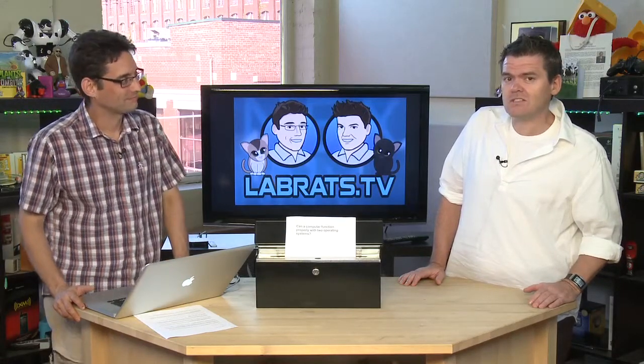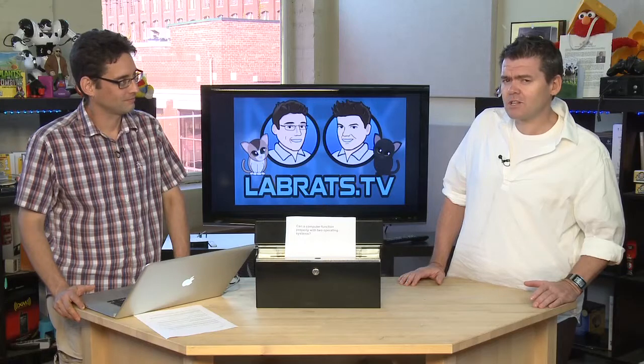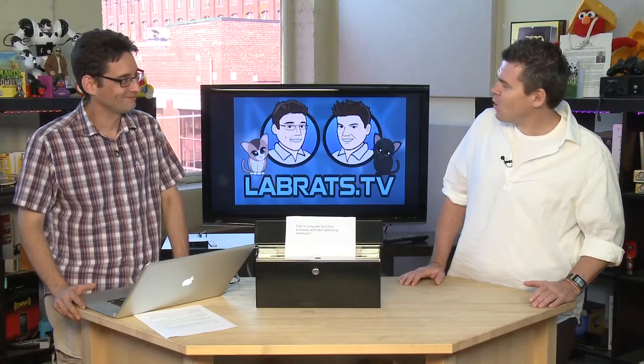But today, of course, we answer your questions as we like to do occasionally. We dip our hand into the mailbag over at butterscotch.com/ask — or as Paul our producer likes to call it, the ask bag. Today we have a whole new batch of questions submitted by you, the viewer.